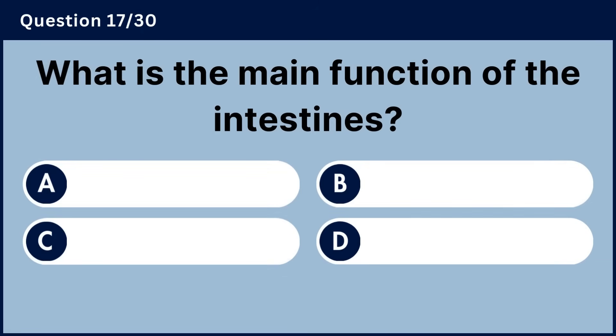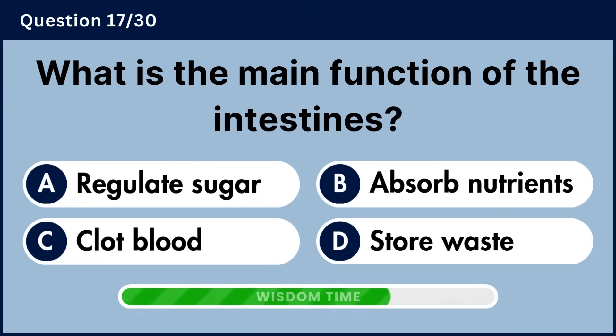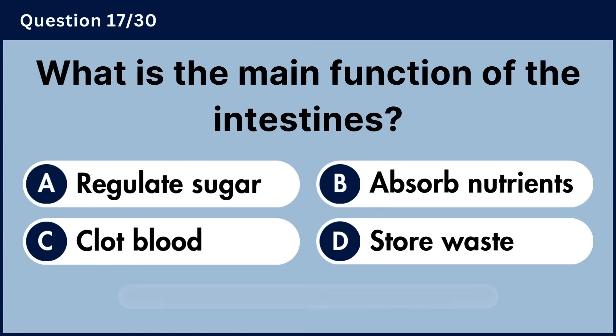What is the main function of the intestines? Answer B, absorb nutrients.